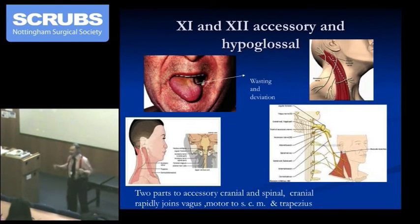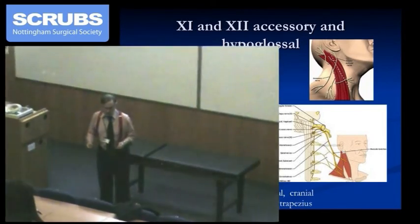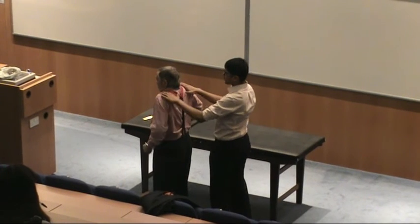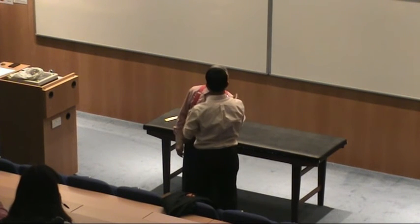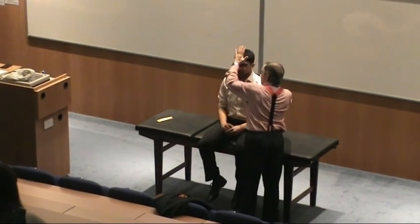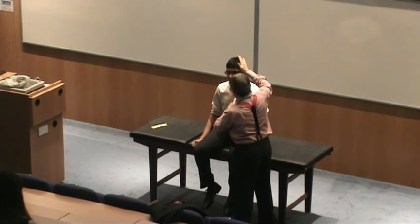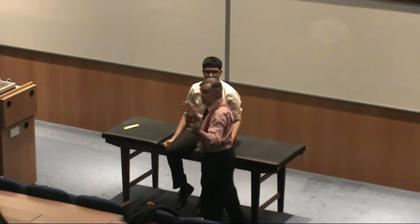To test cranial nerve 11: can you shrug your shoulders for me and don't let me push them down — good. Can you turn to face me? Look to your left and don't let me push you away; look to your right and don't let me push you. The other thing to do is push your head forwards against my hand — and look at both sternocleidomastoids as well. There are two ways to do it: turn this way hard, and there it is. So that's the way to test cranial nerve 11.